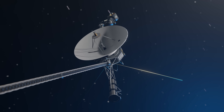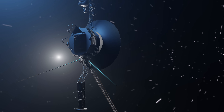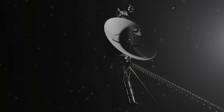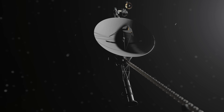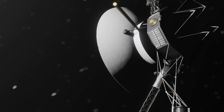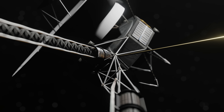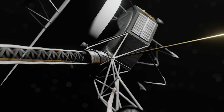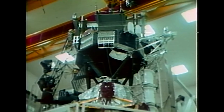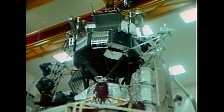The Voyager space probes have broken so many records during their time in space. Not only are they the furthest objects in space, but they've also been operating for the longest amount of time — over 45 years. It's incredible to think that after all that time spent in the harsh environment of space, the computers and systems designed here on Earth in the 70s are still functioning. Voyager 1 was filled with technology that was way ahead of its time, and a perfect example of that is the camera system.